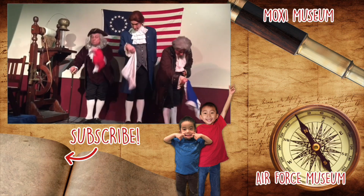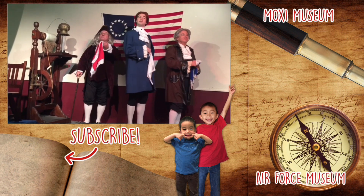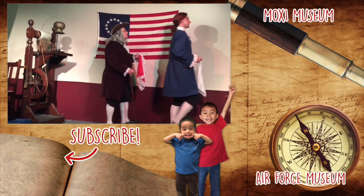We had so much fun at the International Printing Museum. Please hit the subscribe button and remember to look for your own adventure.